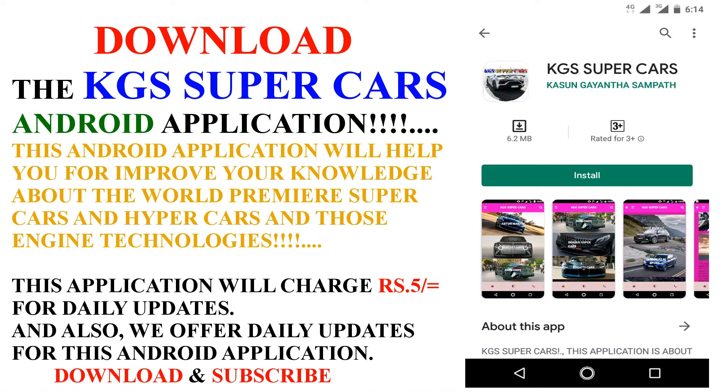Okay guys, thank you very much for watching my video. Subscribe to my channel for more videos — new videos coming soon. Also, download my KGS Supercast Android application from the Google Play Store.